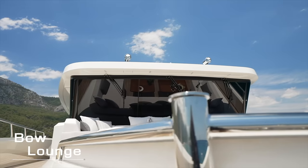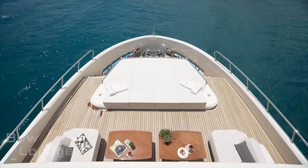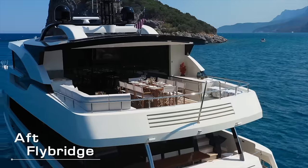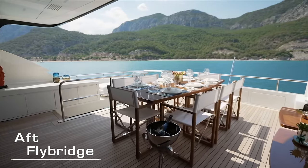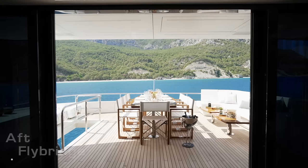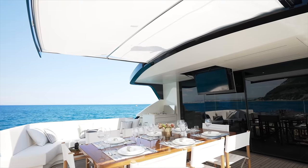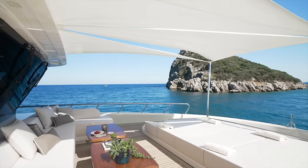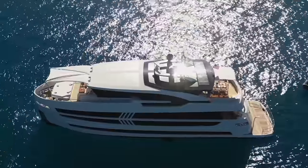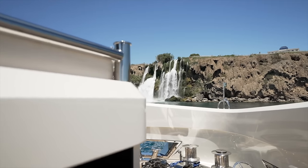Before we explore the Lazara UHV 87, it's important to understand the unique expertise behind its creation. The head of Lazara Yachts has a background in designing nuclear propulsion systems, a detail that profoundly influences the yacht's construction and design. As I show you around, I'm sure you will notice the exceptional build quality and meticulous attention to detail evident throughout this vessel, a testament to the incredibly high standards set by nuclear industry practices.